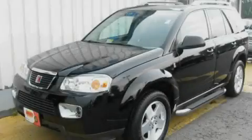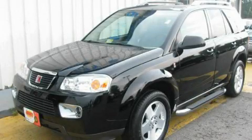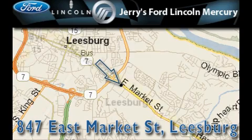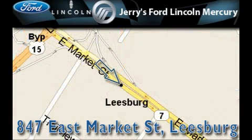Stop by today and test drive this vehicle for yourself. Jerry's Ford Lincoln Mercury is located at 847 East Market Street in Leesburg. Our goal is to exceed all of your expectations to ensure that you'll return for future visits.